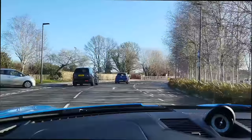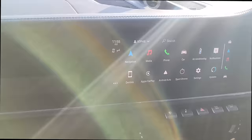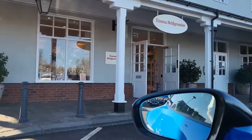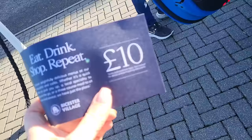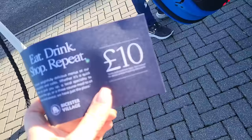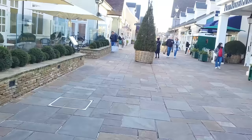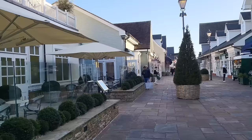Here we've just arrived at Bicester Village. We always go in this valet parking area just because it's wider. It's £35 to park here, so it's not cheap, but if you're worried about your car, it's really worth doing. We got a £10 off food, which is pretty good. It looks quite quiet here today, so we might actually be lucky getting into Dior. And we're not even here particularly early, actually.